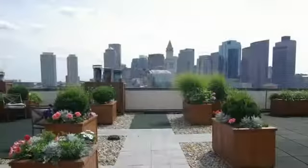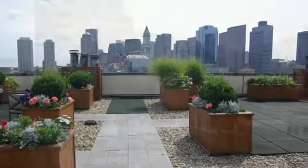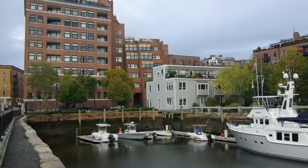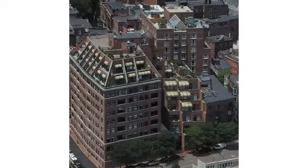The Mariner has a spectacular common roof deck with 360-degree views. Converted to condominiums in 1987, the Mariner is a concierge building known for its fabulous views, great outdoor space, and garage parking.